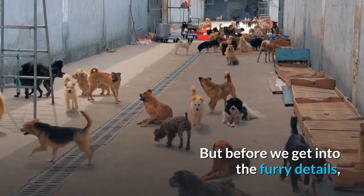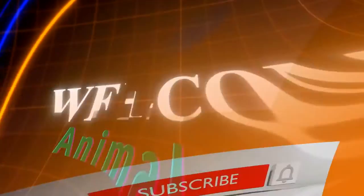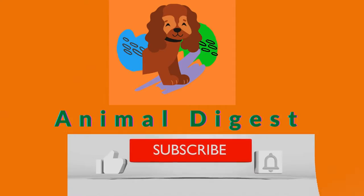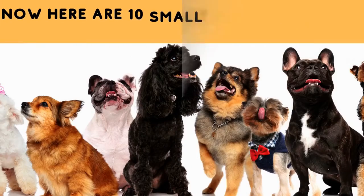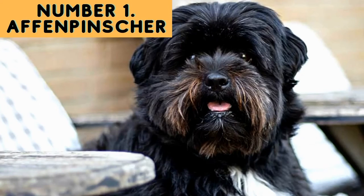Either way, stay with us until the end. Welcome to Animal Digest! If you haven't already, please take this moment to subscribe to our channel and turn on notifications to get your weekly dose of animal and pet content. Let's get started — here are 10 small breed dogs that don't shed or shed minimally.